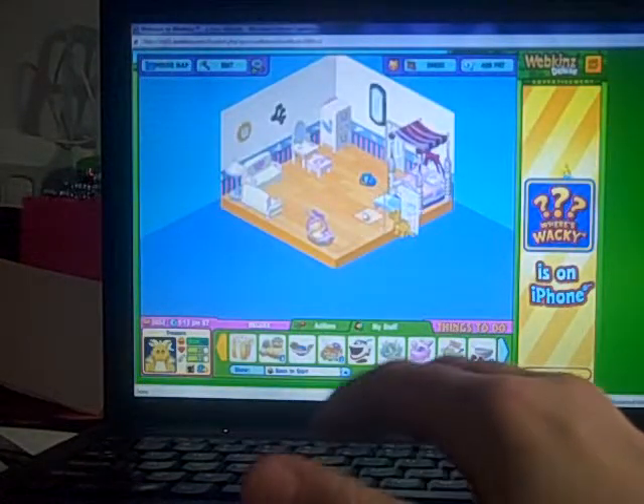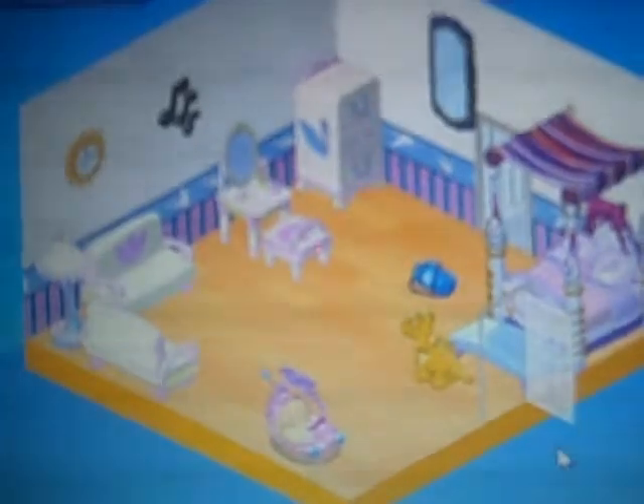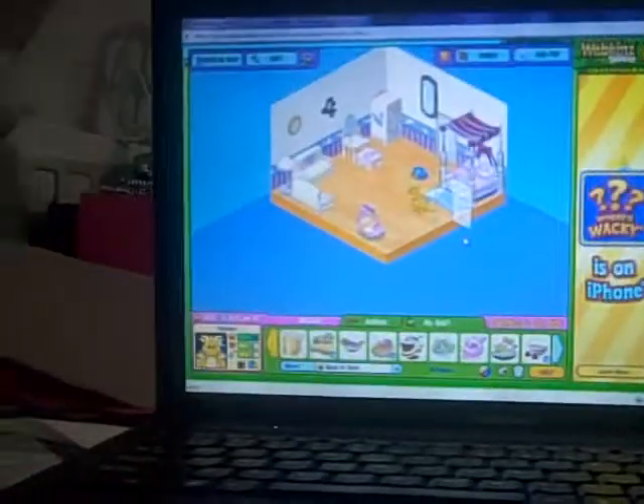So here's the room I made for Cotton Candy. It's just very pink. It's like the ballerina theme but I added a few things. So yeah, that's that.